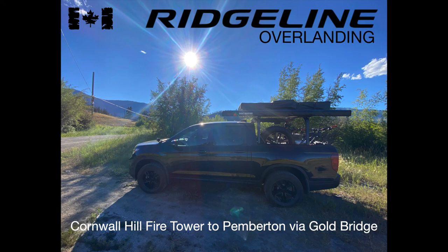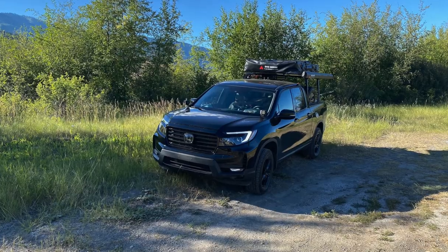Hey guys, Jason here from Ridgeline Overlanding. Just want to present you a little video of our latest adventure out to the Cornwall Hill Fire Tower, then exploring the backcountry between Cache Creek and Gold River and then on down to Pemberton and Whistler. Anyway, this is our first video, so lots of rough edges, lots of work to be done, but hope you like it and stick around for the adventure.